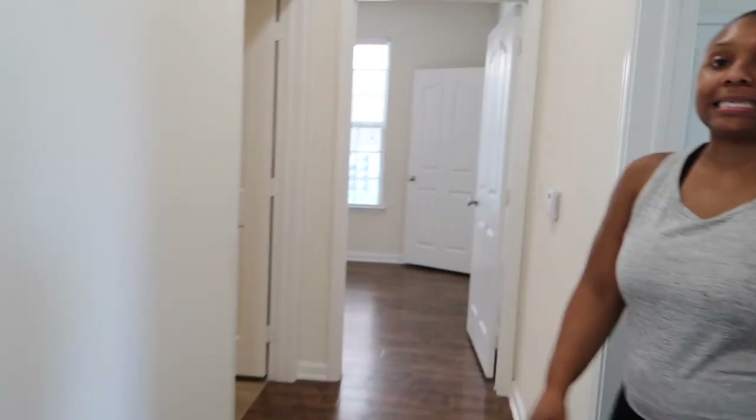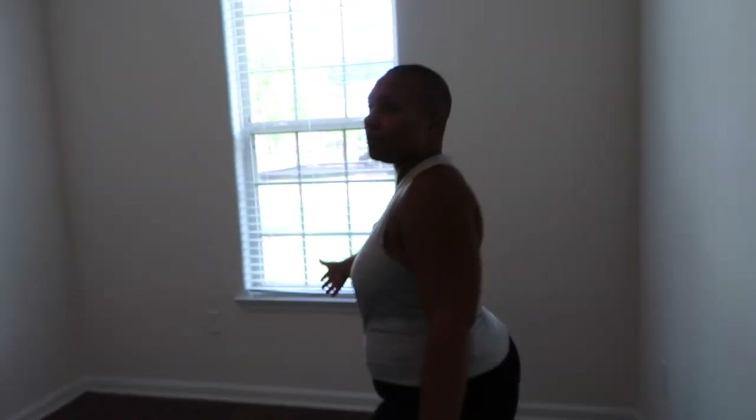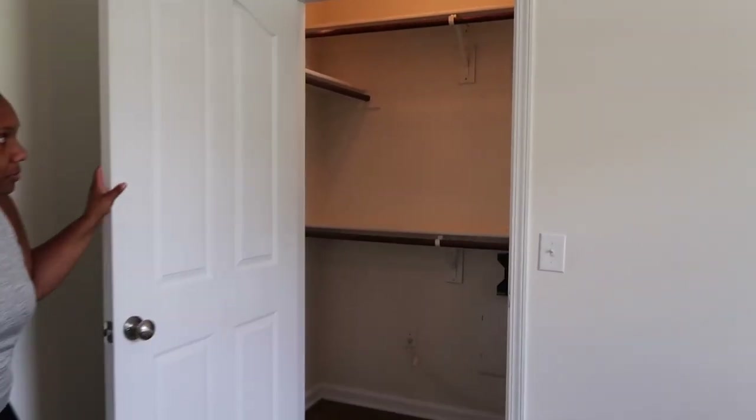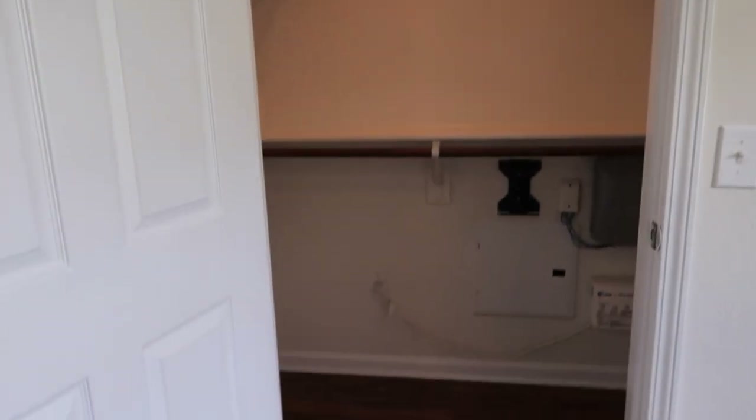And then when you walk through the living room area, the first room we're going to get to is Zane's room right here. This is going to be baby boy's room. See all the high ceilings, big window, and then we also have a great closet — which is really good. Lots of storage in there.